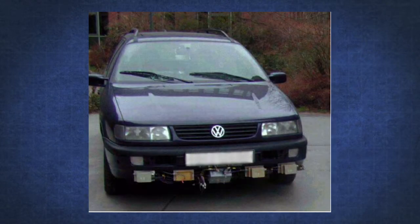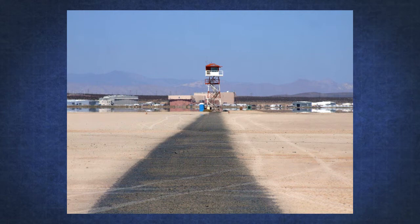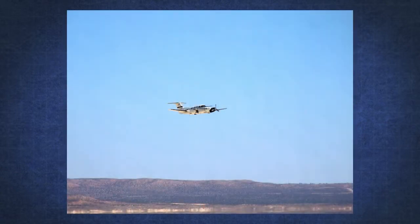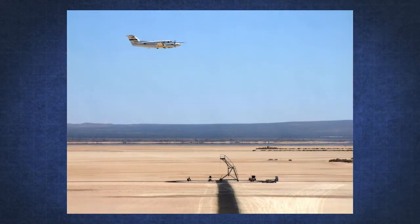To demonstrate the feasibility, the system is constructed in a stationary position using automotive radar sensors that some vehicles use for collision avoidance and adaptive cruise control. The sensors are mounted on towers that accurately match the installation geometry on the nose, tail, and one wing of the QF-16. An aircraft flown over the scoring system at low altitude simulates a missile guiding towards the drone but missing by as little as 50 feet.